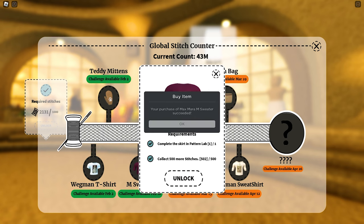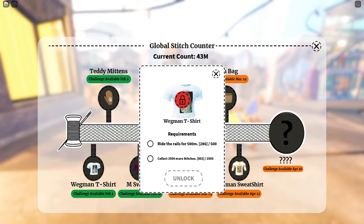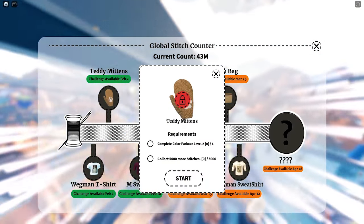Got the sweater! Now for the t-shirt, I just need to ride the rails for 500 meters and collect 2,500 stitches. Please note that you will need to click start so that the stitches you collect will be counted — your progress from other quests does not carry over.